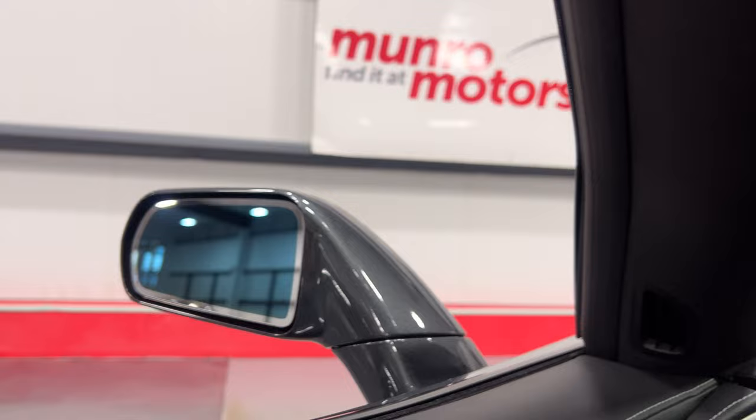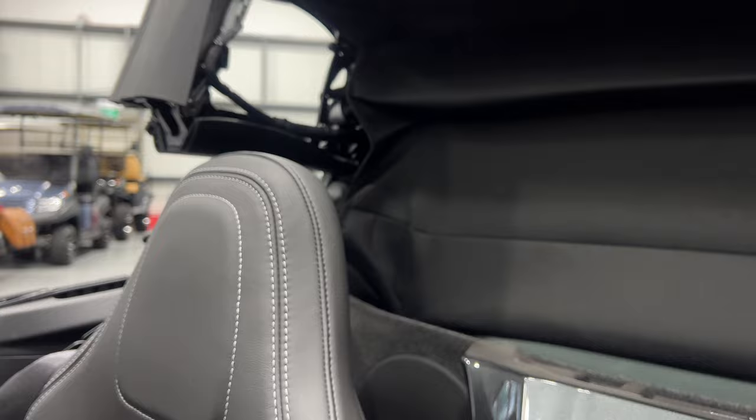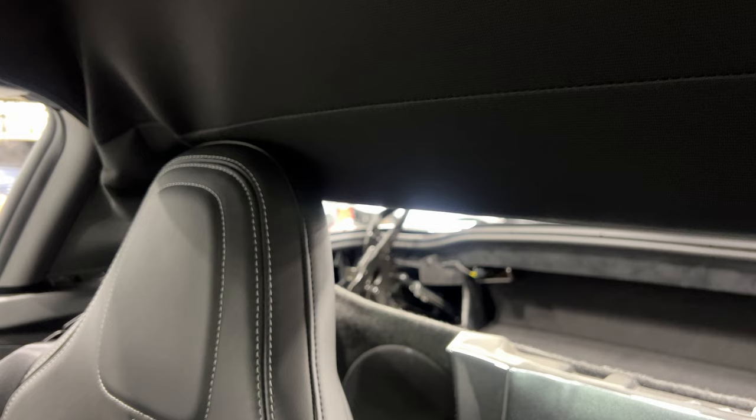Since this is a convertible, I'll go ahead and put the top up so you can see the operation. There we are — and we'll put the windows up. Hopping out with it running so you can have a look and listen. Good sound to it — nice bark with the NPP exhaust open.